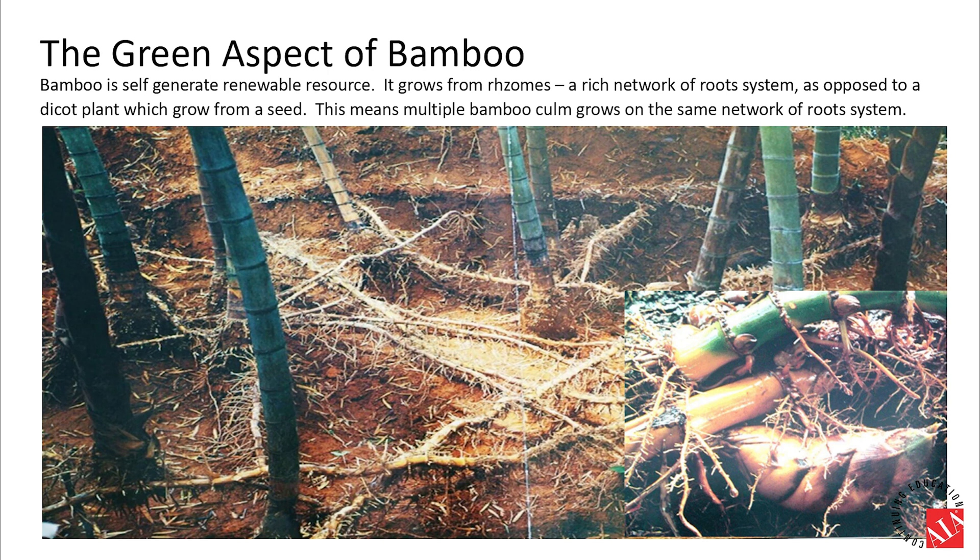Why does bamboo pack this much environmental benefit? First of all, it's the fastest growing plant in the world. Some species may grow 91 centimeters (36 inches) in a day and mature to 6 meters tall from a sprout in 4 years. Bamboo leaves have a stronger photosynthesis effect, releasing 35% more oxygen into the atmosphere during growth and solidifying up to 250 tons of carbon dioxide per acre.